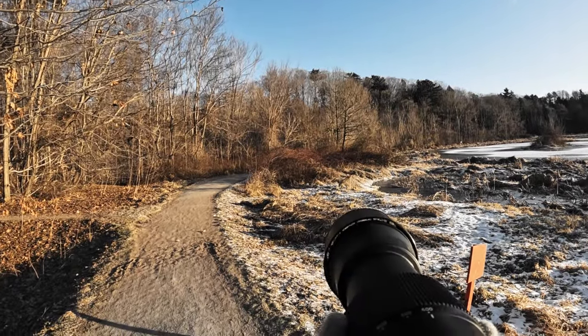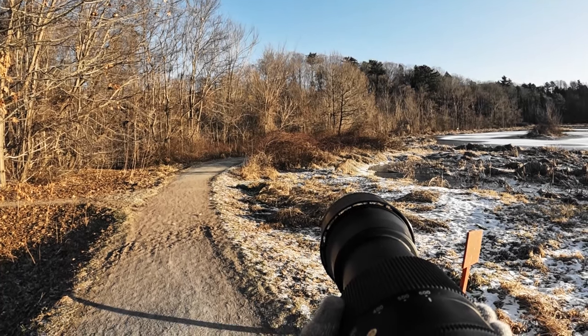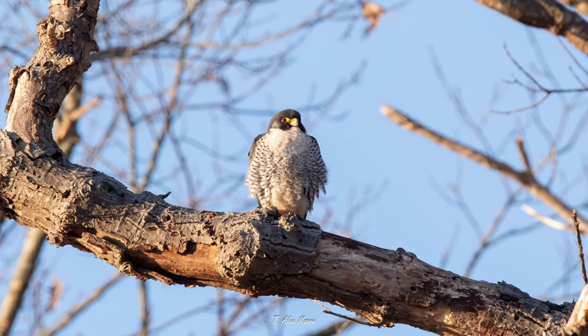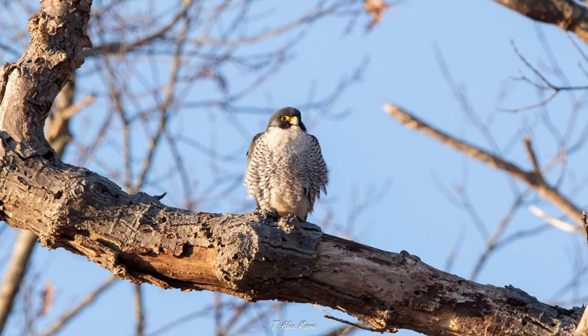Oh my god. What is that? Good morning and welcome back to the channel. Thank you all for joining me. What a beautiful morning here at Miner's Marsh in Kentville, Nova Scotia. It's the first day of the new year that it's actually been really, really nice in the morning like this — beautiful sunrise, no clouds, no rain, no snow.